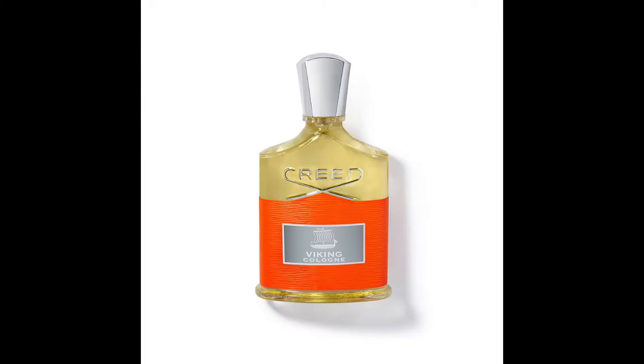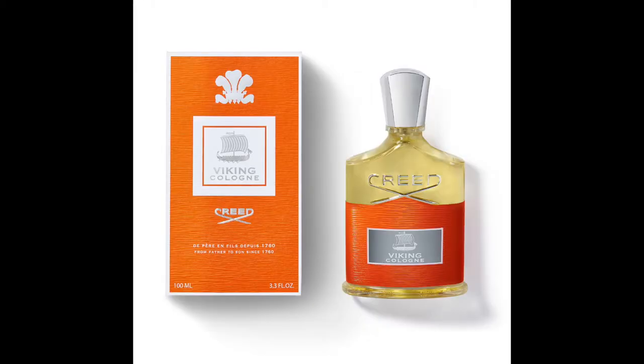The first new one is the Creed Viking Cologne, which hadn't arrived in time for the last video. It's a new blend out this year — previously it was Viking EDP. The Viking Cologne is a different smell; I've not smelt the EDP, but this one is quite nice. It's different from other Creed smells but I'd recommend it to anyone looking for something new in the Creed range.